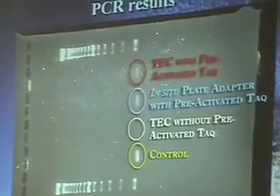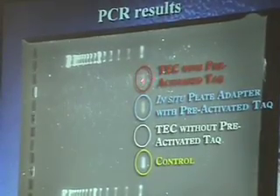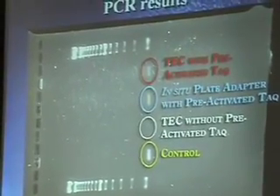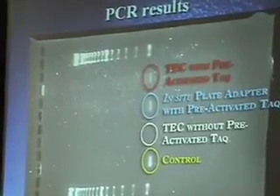Here's the result. The most important thing to note is that there was a PCR product with the pre-activated TAC. The blue is one control and the yellow is also a control. We can see that the TAC without pre-activation did not work, so we know that something happened during the activation of the TAC.